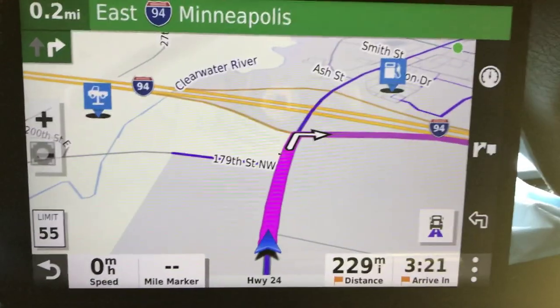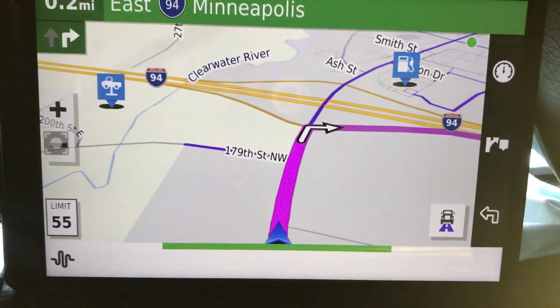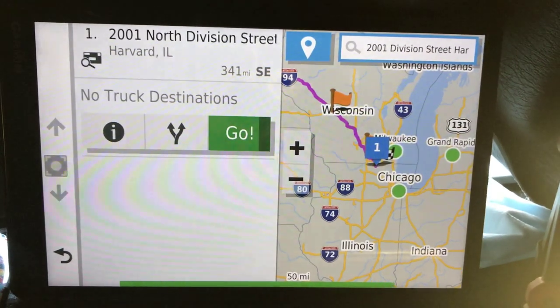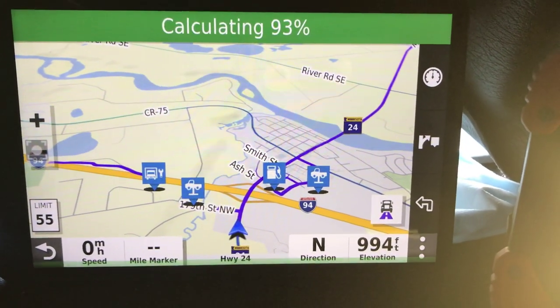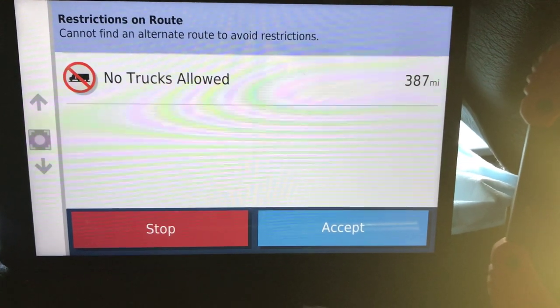Let's say you want to completely switch to a new location. You can say an exact address all at once — you used to have to do it in pieces on the old one. 'Garmin, go to 2001 Division Street, Harvard, Illinois.' Found a result. It starts a new route to 2001 North Division Street, Harvard, Illinois. Apparently that place has a truck restriction — but I just made up that address, so that's what you get.